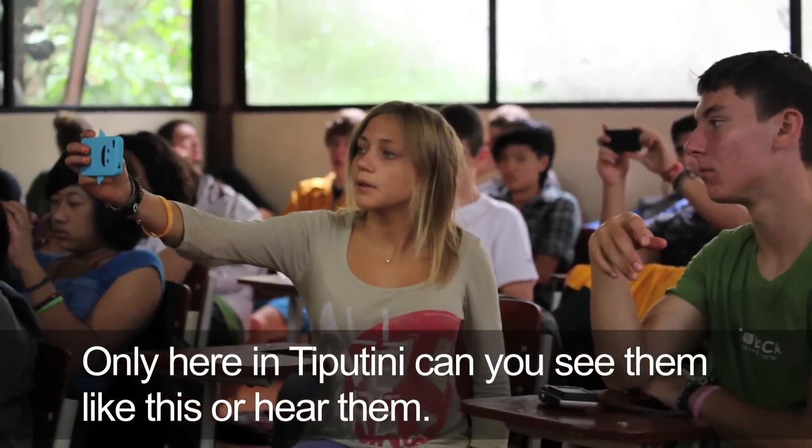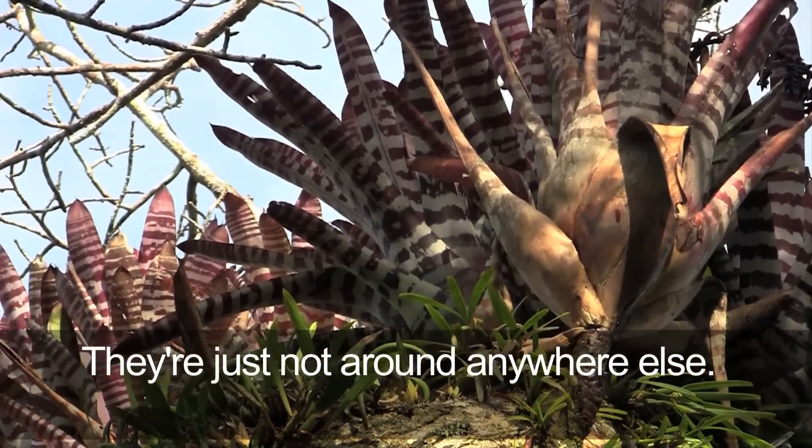You can only see piquedines when you see them like this or hear them, because they're just not around anywhere else.